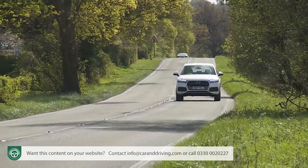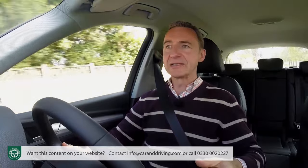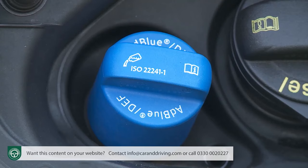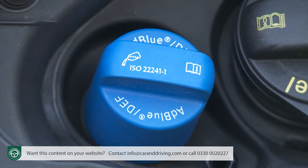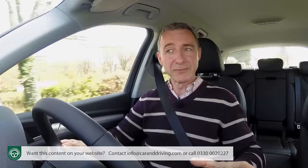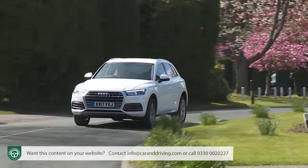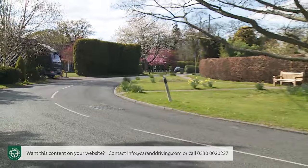One small irritation on the diesel version is that Audi only fits quite a small 12-litre tank for the AdBlue additive that works with the TDI unit's diesel particulate filter and selective catalytic reduction system to remove particles and nitrogen oxides from the exhaust emissions. Typically, you'll need to pour some AdBlue in every 8,000 miles with the normal tank. Specify the optional larger 24-litre AdBlue tank and all top-ups can be done when the car is in for its regular service.